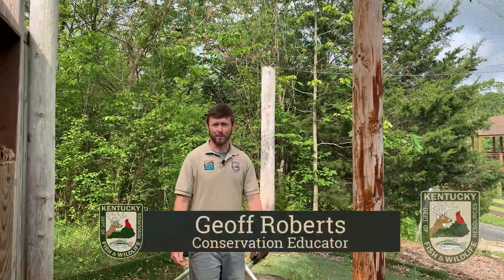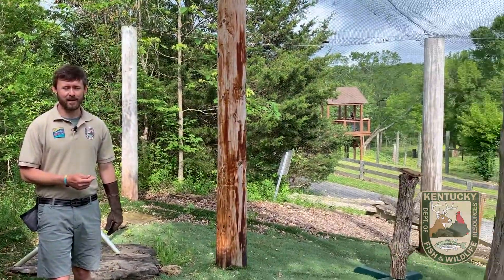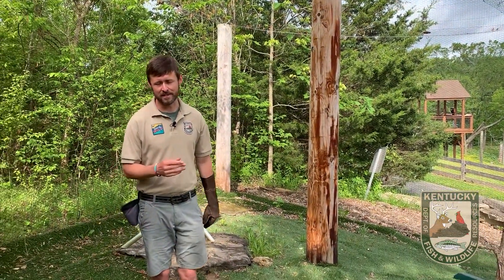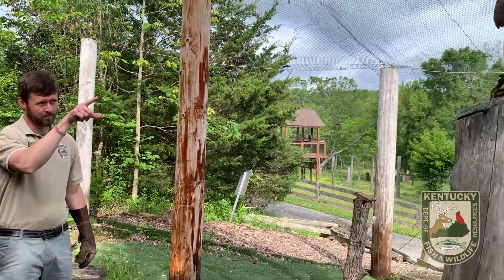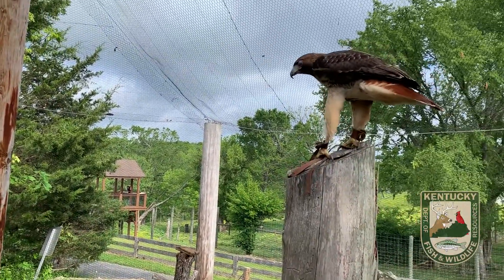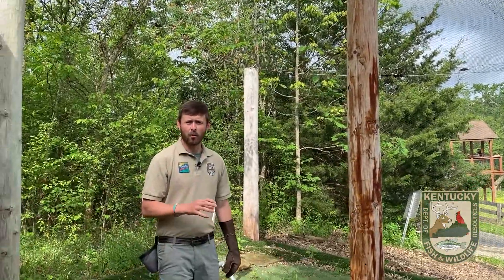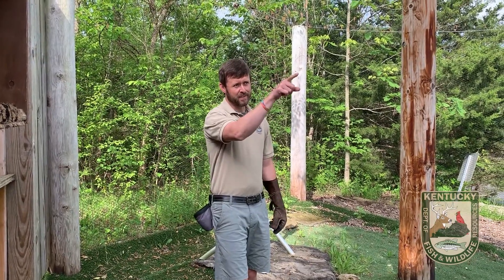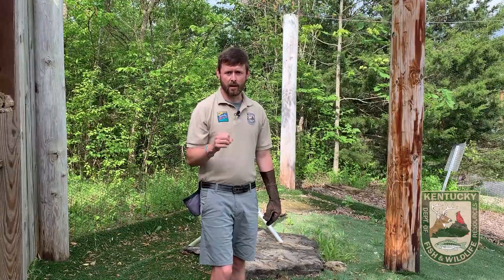Hey everyone, Jeff Roberts here at the Salado Wildlife Education Center. As you can see, we are in the center's raptor aviary, and today we're going to be taking a look at one of my favorite bird species and one of my favorite raptors that you can see right here. If you'll recall from a Facebook Live we did not long ago, the word raptor means to seize and carry away. Raptor, or bird of prey, describes a group of birds like this guy right here that are designed to capture and eat other animals.